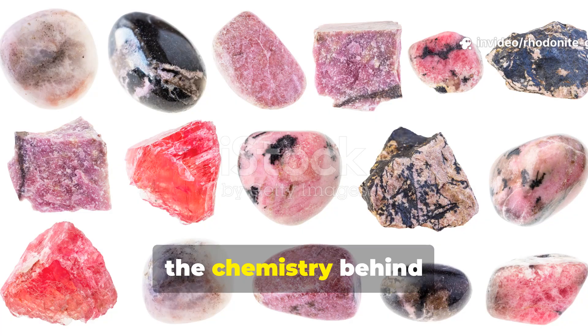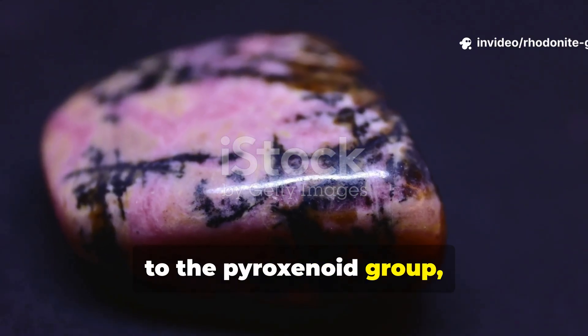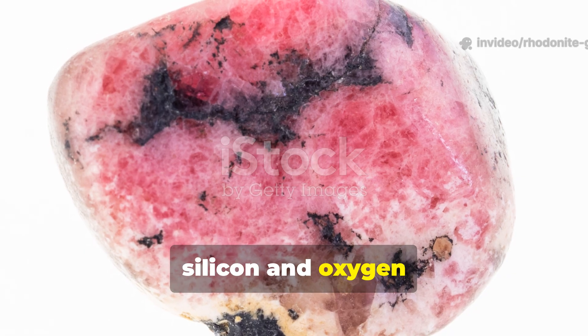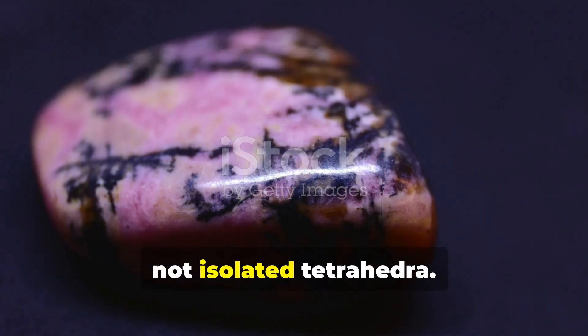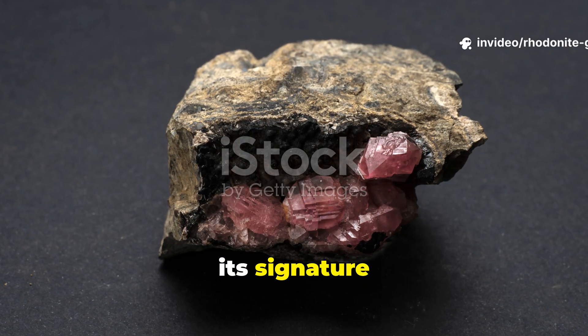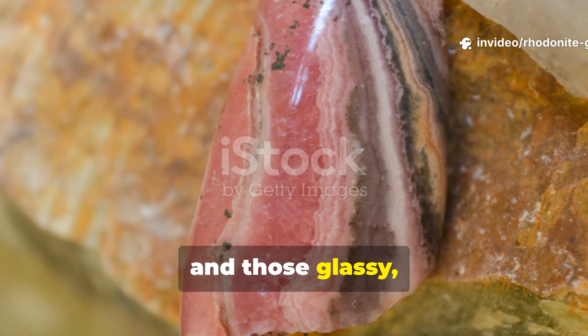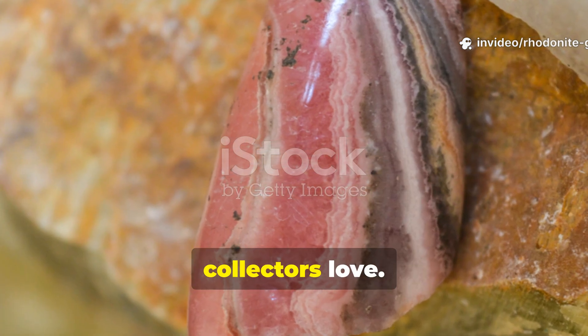Now let's zoom in on the chemistry behind those silicate chains. Rhodonite belongs to the pyroxenoid group, which means its silicon and oxygen atoms are linked up in zigzagging chains, not isolated tetrahedra. This unique atomic arrangement is what gives the mineral its signature cleavage — basically the way it breaks — and those glassy, nearly translucent crystals that collectors love.